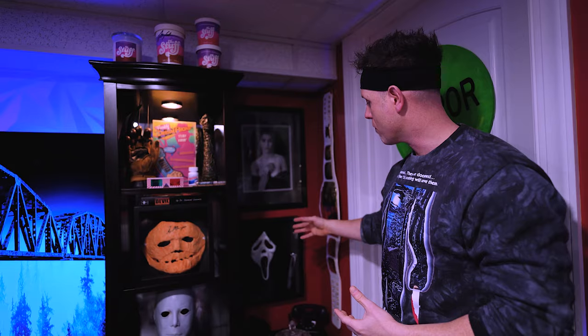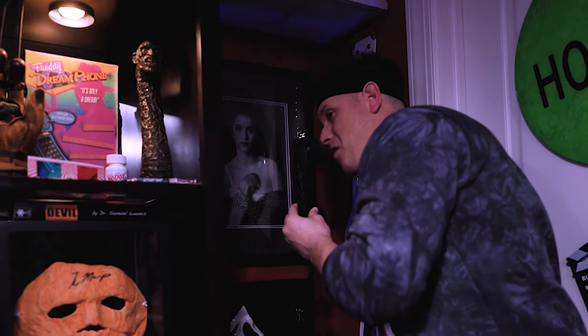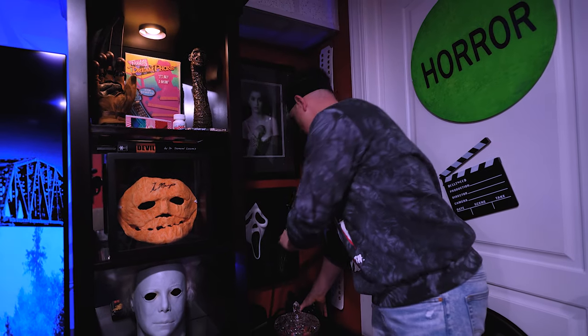You've got the Ghostface display over here — Skeet Ulrich signed that mask. And down here, I got that phone. [Phone audio: 'Sidney, you hang up on me and I'll cut through your neck until I feel bone.'] The Scream phone signed by Neve Campbell.